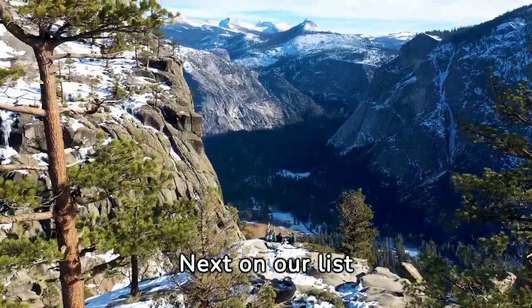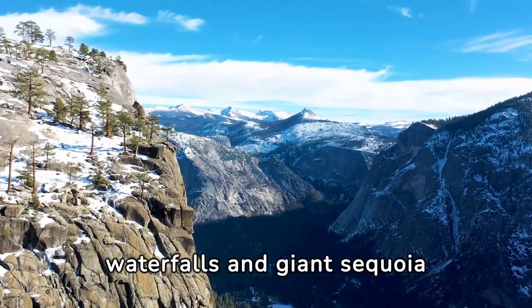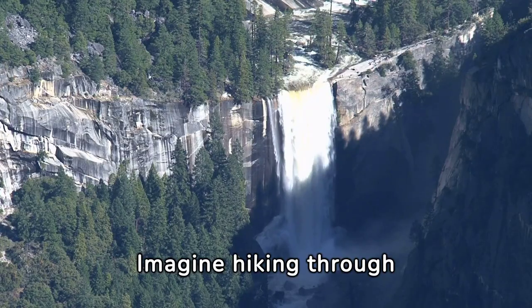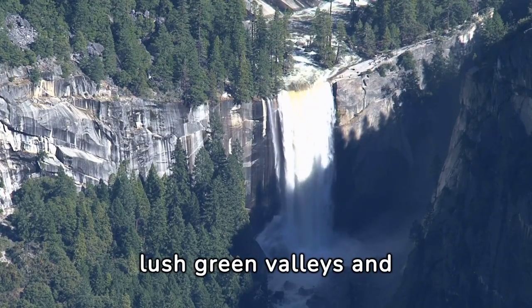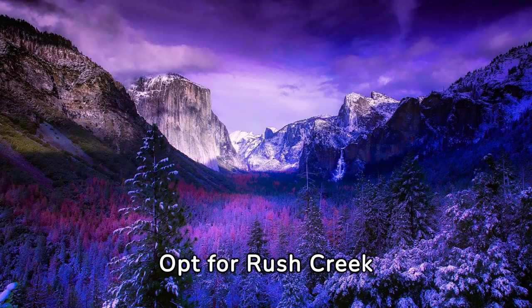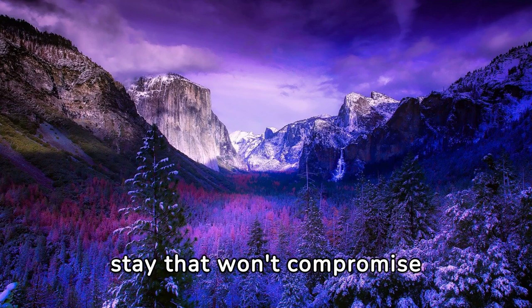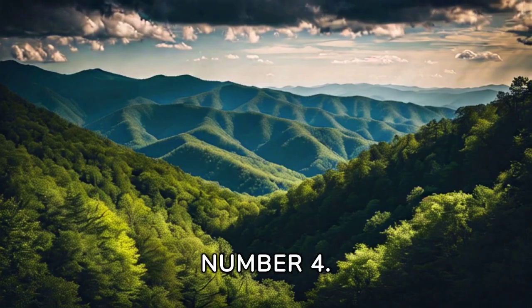Number 3: Next on our list is Yosemite National Park in California, home to towering waterfalls and giant sequoia trees. Imagine hiking through lush green valleys and gazing up at cliffs that seem to touch the sky. Opt for Rush Creek Lodge for a wallet-friendly stay that won't compromise your proximity to the park's wonders.